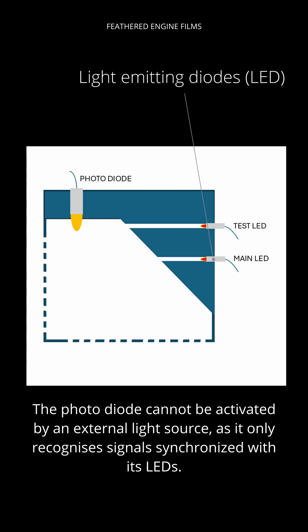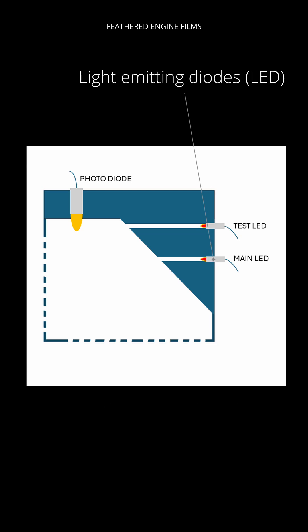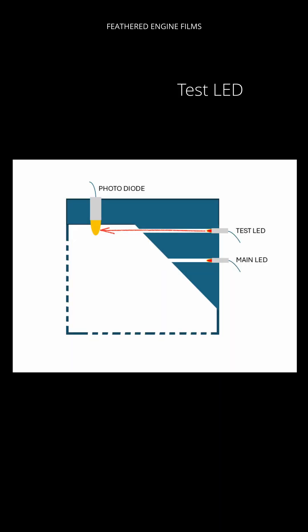If the crew want to test the system, they press a little button and that test LED will light up. It's hidden down a passage, but because it's directly in line with the photodiode, that photodiode will see and pick up the light and it will activate.